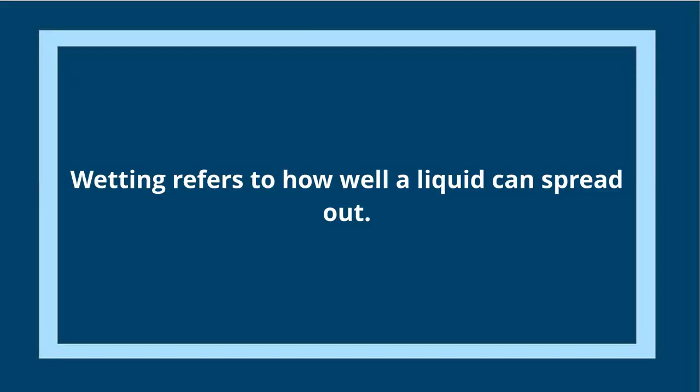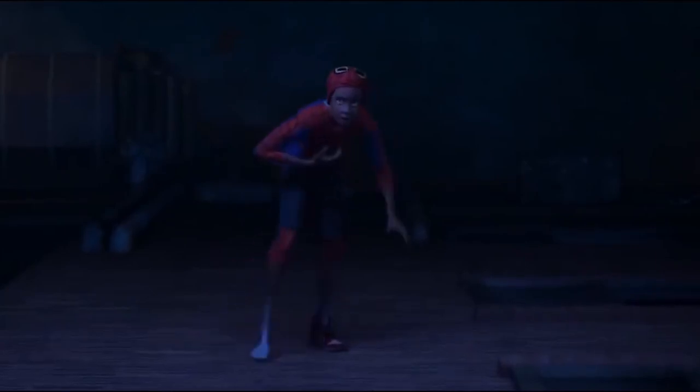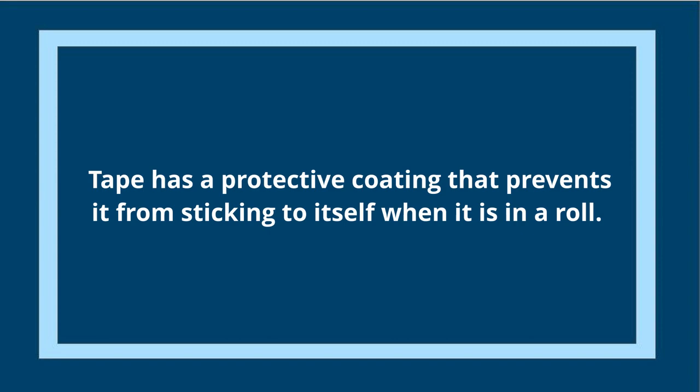Now let's look at how forces like Van der Waals are used in everyday life — specifically duct tape. Duct tape works in almost the exact same way that a spider climbs a wall, but with one more component: wetting. Wetting means how well a liquid can spread out on a surface — the higher the surface energy, the better the liquid spreads. We want the liquid in the duct tape's glue to spread out uniformly in all directions. Then we apply force to press the glue as close to the surface as possible, and Van der Waals takes over between the glue and the material. That's how we get sticky attraction. The reason tape doesn't stick to itself when rolled up is that the back of the tape is coated with a release coating, which prevents self-adhesion.